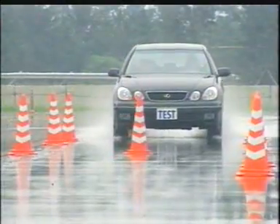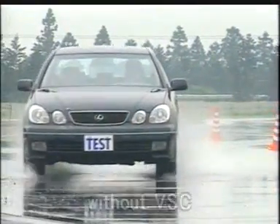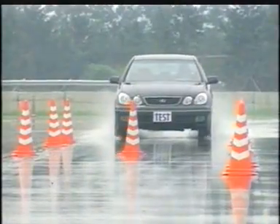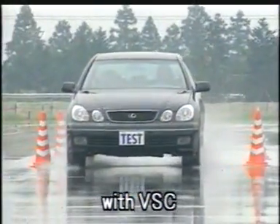During a lane change on a slippery surface, the car without VSC slips sideways and becomes unstable. However, the car with VSC can complete the lane change in a stable manner.